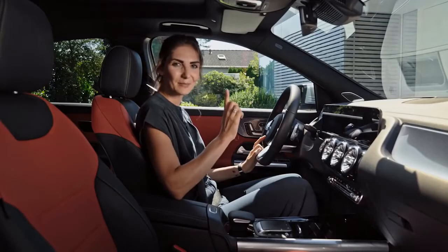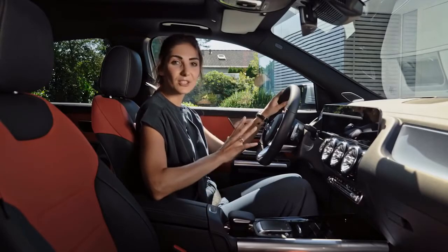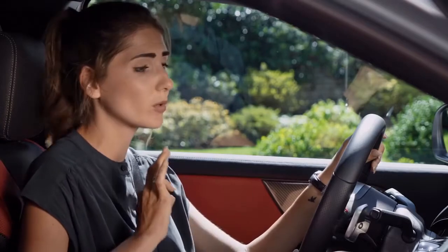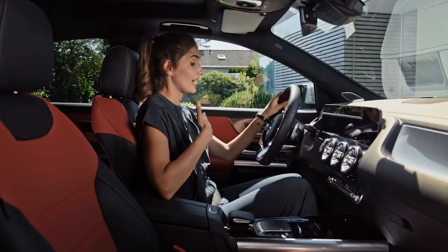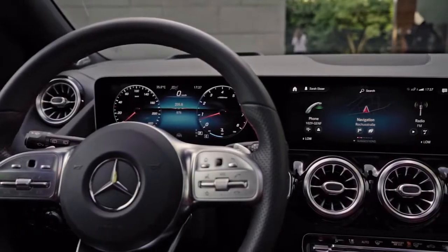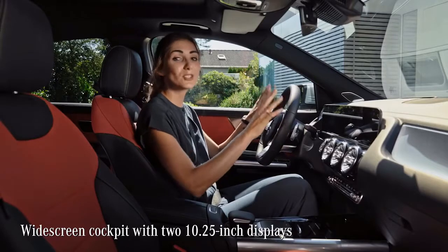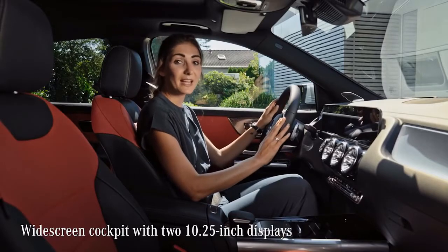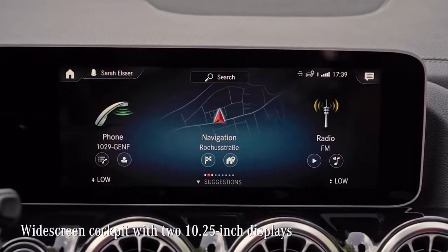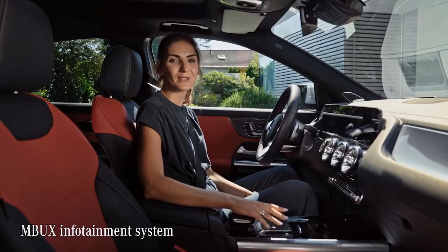Now it's time for my second passion: the digital stuff. The new GLA is fully packed with digital features, but as we're sitting in a car, it is super important that the driver isn't distracted or confused. In my opinion, the engineers and designers truly solved that issue perfectly. Most of the functions hide behind this all-digital widescreen cockpit, available with two 10.25-inch displays — the instrument cluster in front of you and the head unit in the middle. The GLA has the MBUX as a regular feature.